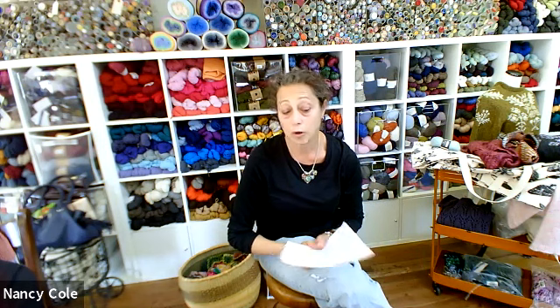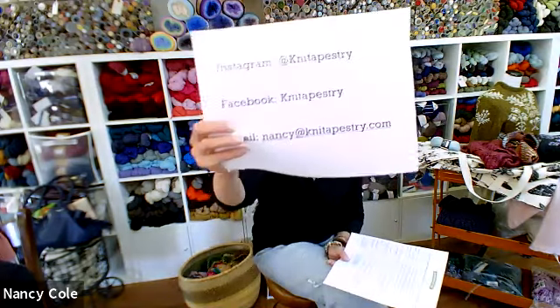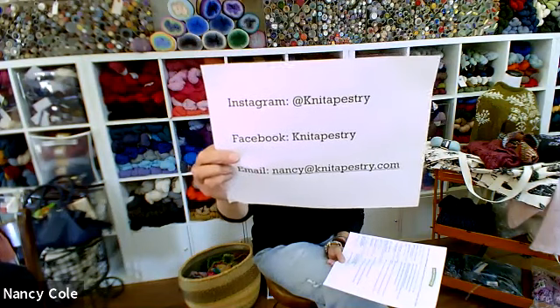We're putting links in the chat so you can find these patterns, yarns, and also go to the website. First things first — here are my particulars: Instagram, Facebook.